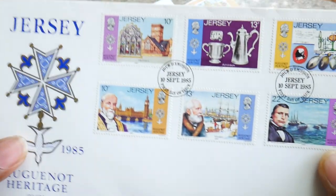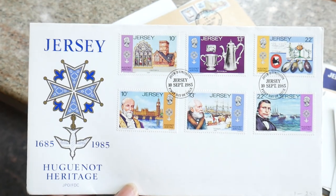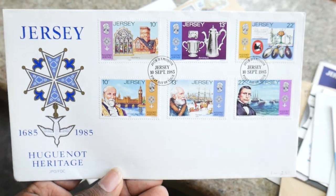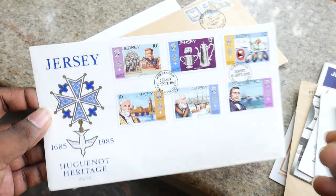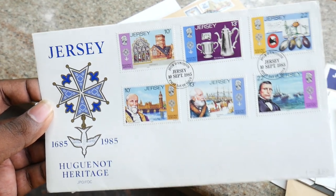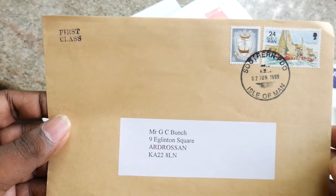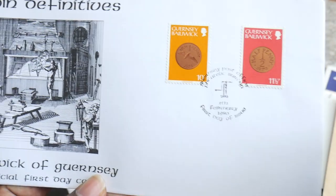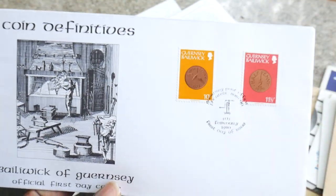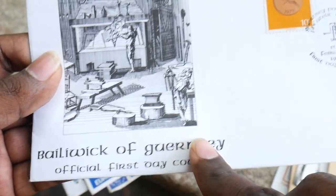We have one more beautiful Jersey FDC — we have six beautiful stamps here. Looks so good, friends. If you want to buy this, you can visit banknotecoinstamp.com and the same FDC will be delivered to your doorstep. We have this postal cover here again — first class postal cover — with a beautiful stamp, Isle of Man, Guernsey, Bailiwick. Beautiful looking FDC with two stamps, and inside we have a postal card. Official first day cover written here.